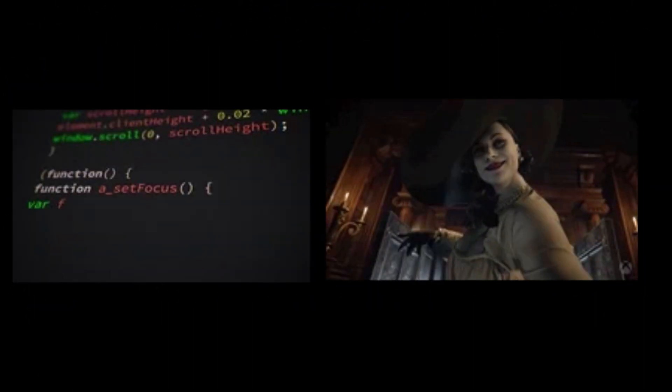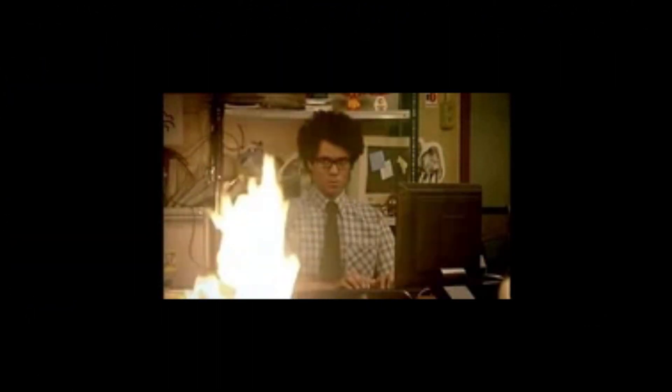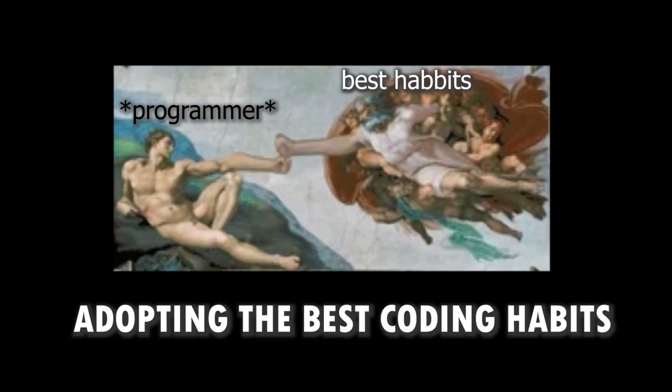Welcome back to our channel, where we help you sharpen your coding skills. Today, we're focusing on a crucial aspect of programming: adopting the best coding habits to write clean, efficient, and maintainable code. Ready to level up your coding game? Let's dive in.